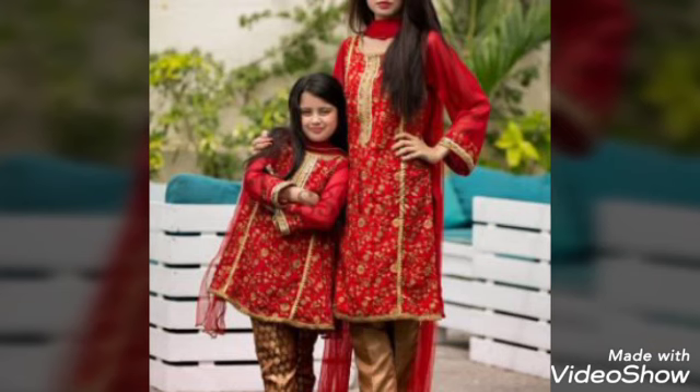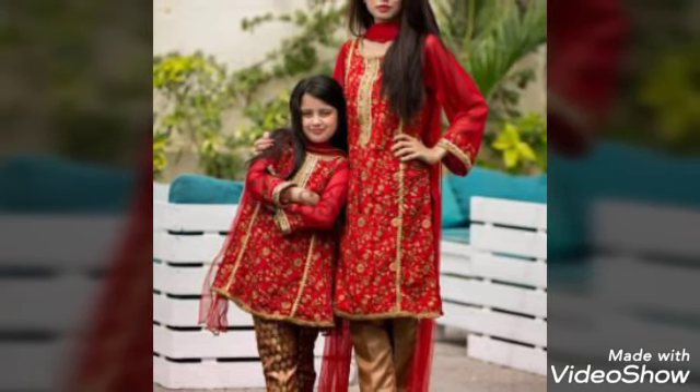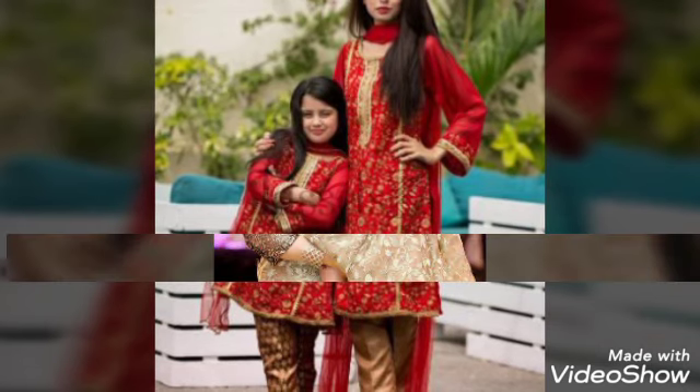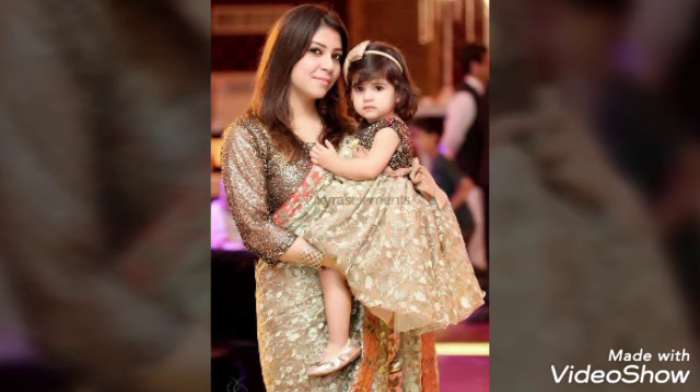Assalamualaikum viewers, how are you? Welcome back to my channel Fashion Studio. I hope you will be fine. As you can see, I'm going to show mother and daughter dresses.